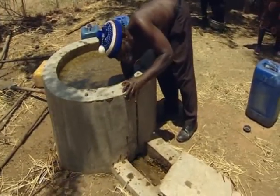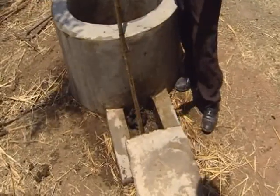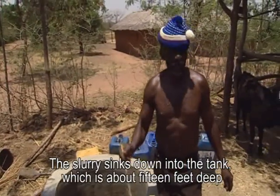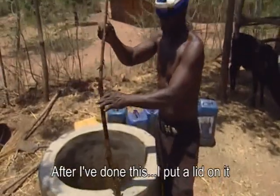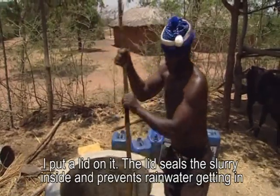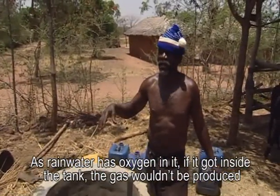The slurry is now ready to go into the underground tank. It sinks down into the tank, which is about 15 feet deep. After this, a lid is placed on it. The lid seals the slurry inside and prevents rainwater getting in. As rainwater has oxygen in it, if it got inside the tank, the gas wouldn't be produced.